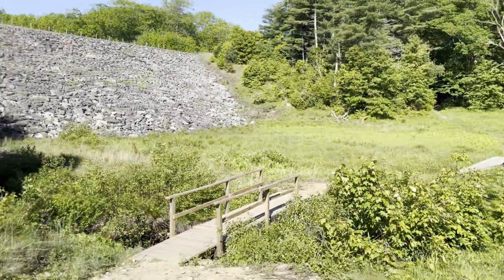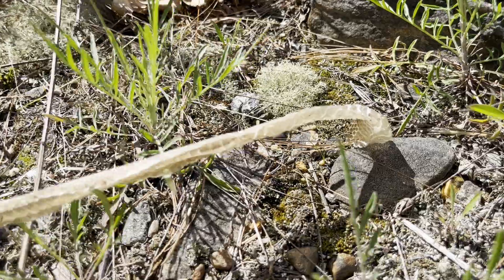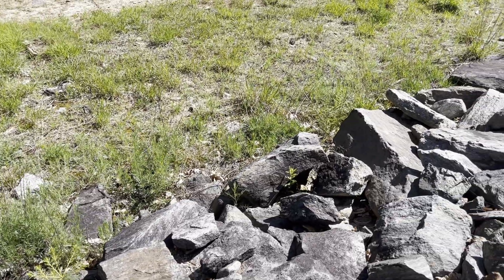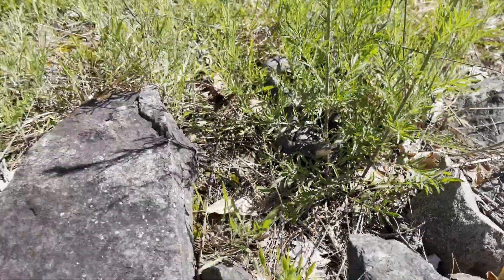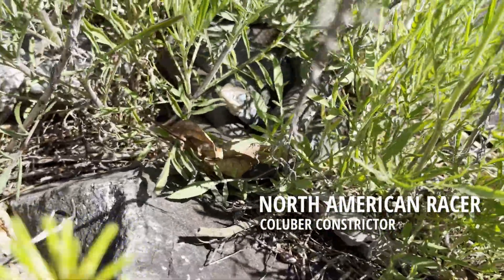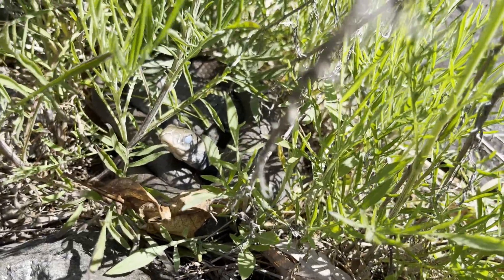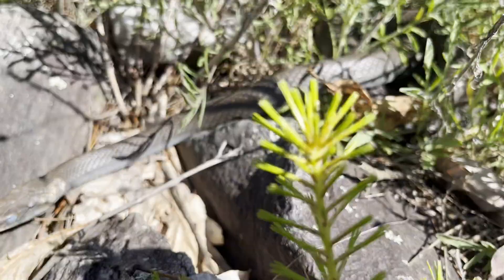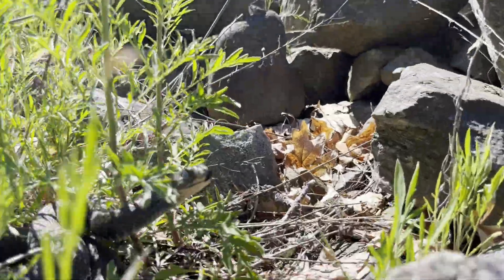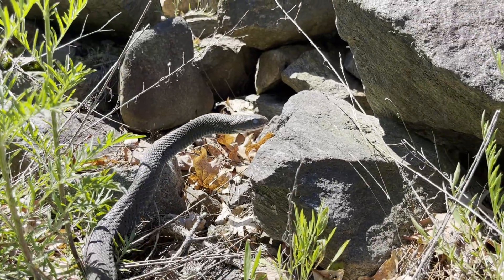The next location I went to in order to look for reptiles and amphibians was this large wall of rocks. After finding a snake shed, I was convinced that I would be seeing some more snakes. Soon after, I spotted two large northern black racers basking in some bushes. This racer was in shed and slithered into a nearby rock crevice. The second racer was angry with me, so in order to prevent stressing the snake out, I just watched as it slithered away.